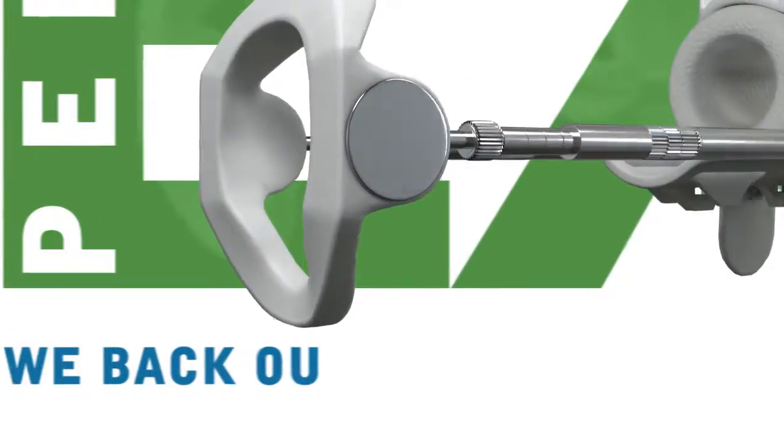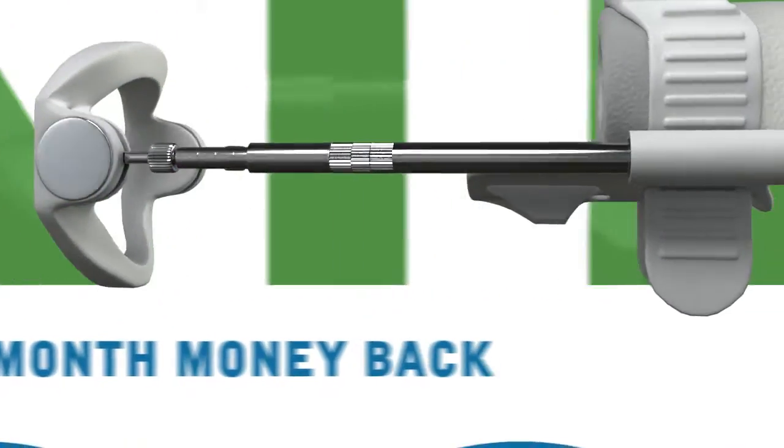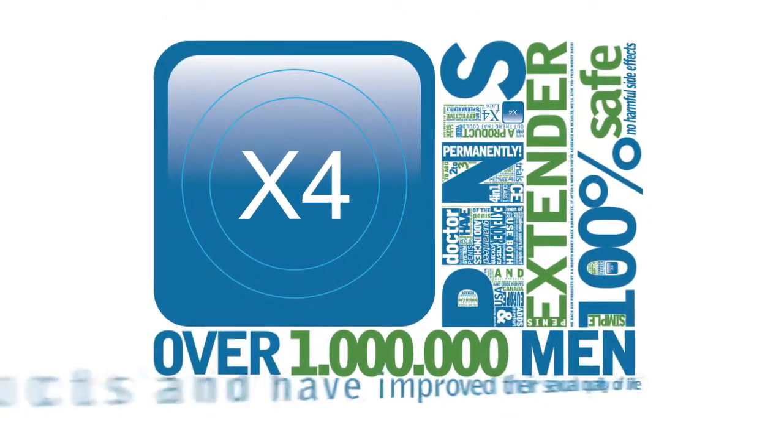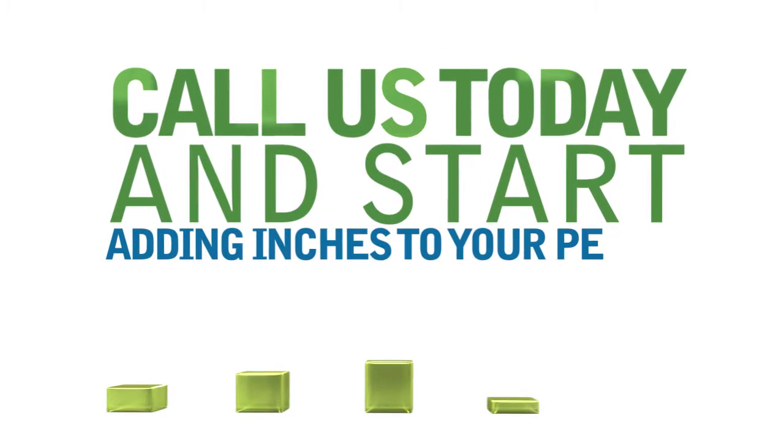We are so sure that the Penis Extender will work for you, that we back our products by a 6-month money-back guarantee. If after 6 months you've achieved no results, we'll give you your money back. Over 1 million men have used our products and have improved their sexual quality of life. So what are you waiting for? Call us today and start adding inches to your penis.